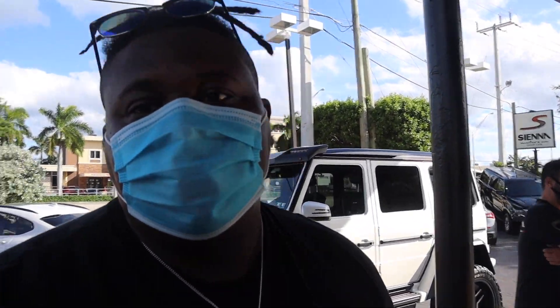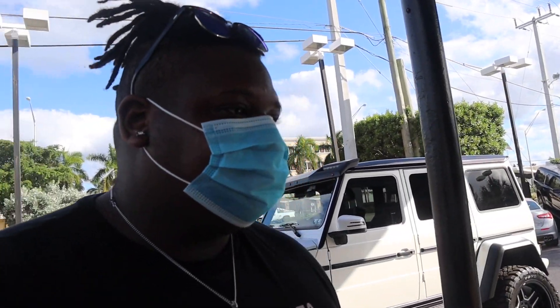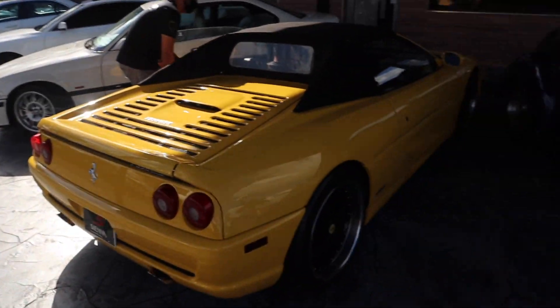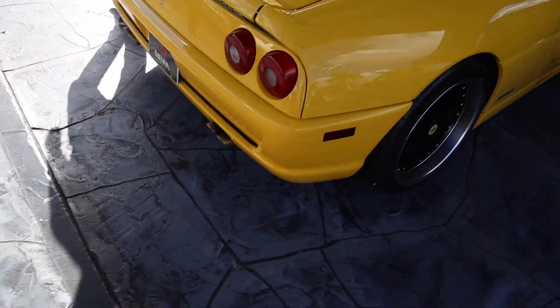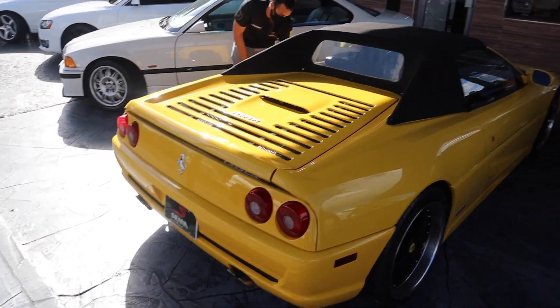That feeling of it in person — ridiculous. Sounds too good. The soft top is intact. Perfect. That was nice. Yeah it is. Thank you.